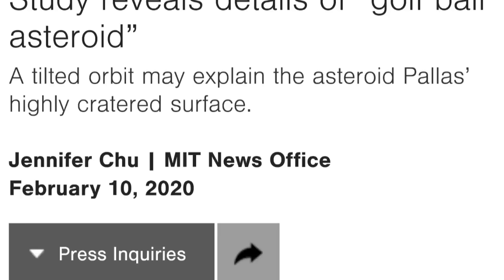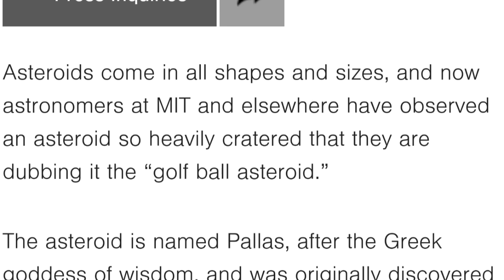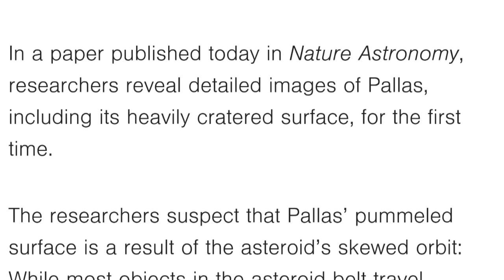This article is on the Massachusetts Institute of Technology website — link is down below. It was written by Jennifer Chu on February 10, 2020. The headline reads: 'Study Reveals Details of Golf Ball Asteroid — A Tilted Orbit May Explain the Asteroid Pallas's Highly Cratered Surface.' Asteroids come in all shapes and sizes, and now astronomers at MIT and elsewhere have observed an asteroid so heavily cratered that they are dubbing it the Golf Ball Asteroid. In a paper published in Nature Astronomy, researchers revealed detailed images of Pallas, including its heavily cratered surface, for the first time.